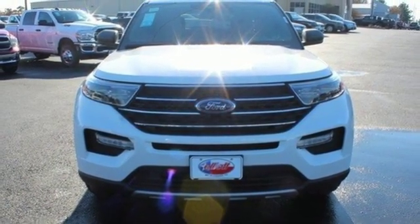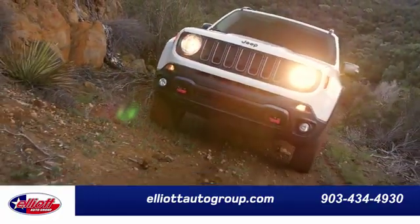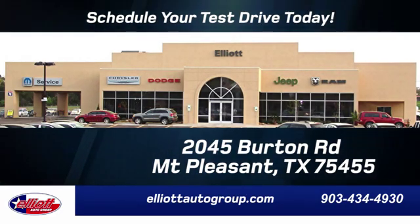Take it for a test drive today. Elliott Auto Group — we don't do things the old way, we do them the right way. Schedule your test drive today. We're located just off I-30 on Burton Road in Mount Pleasant.